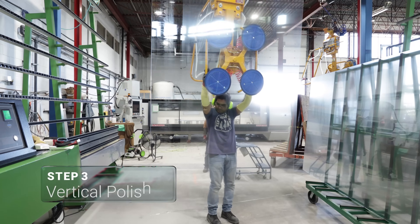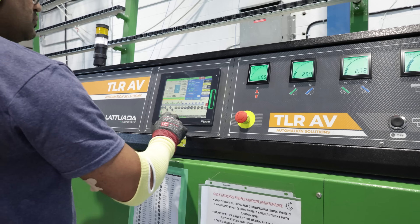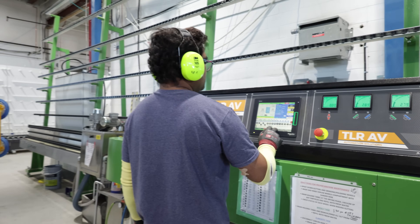Once cut, the glass is polished using our vertical edging machine. Clean, smooth edges not only improve safety but also ensure quality across all finished panes.